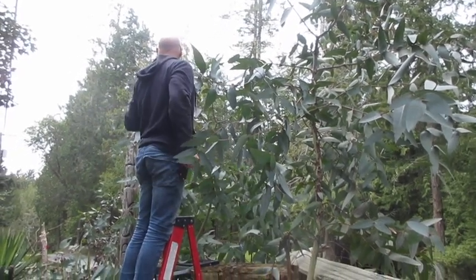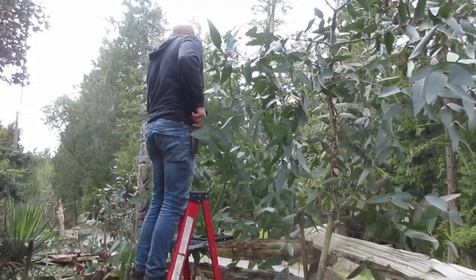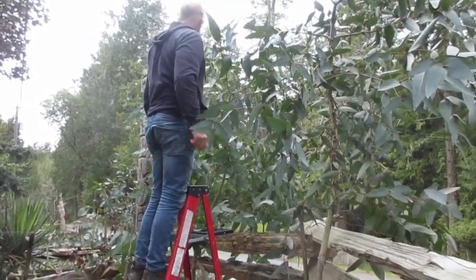You know what, that's going to give it a really nice shape. Cut the top off that one — or is that the same tree? Yeah, that's the same tree. I'll just leave it for now.